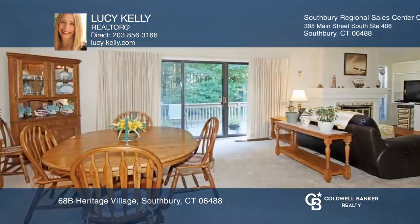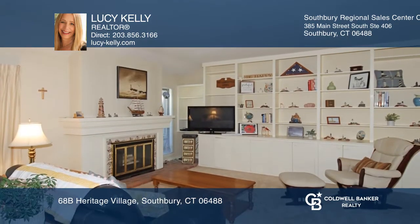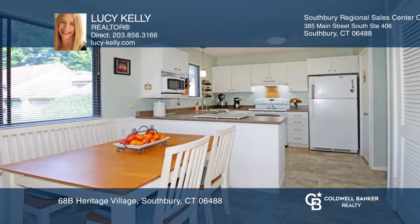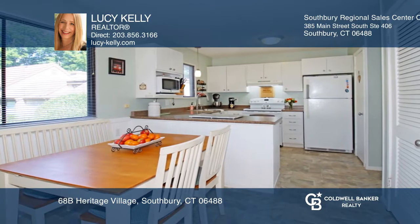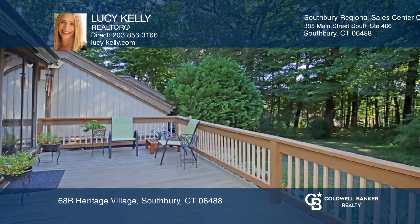This desirable Sherman home is available now at Heritage Village. Enjoy security with the newer front door and keypad access. The foyer offers newer flooring leading to the eat-in kitchen and combined living and dining area accessing the deck. Love the spacious bedrooms and bathrooms.